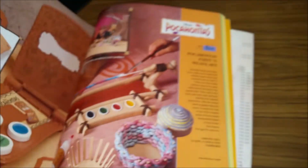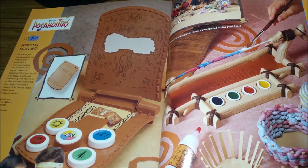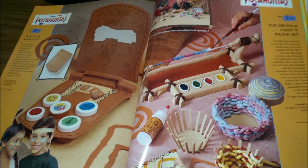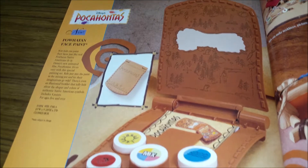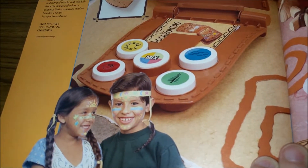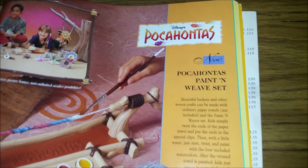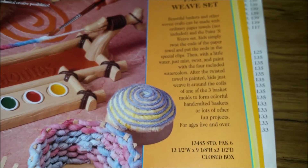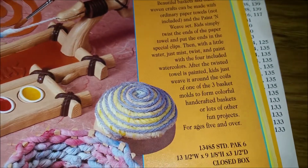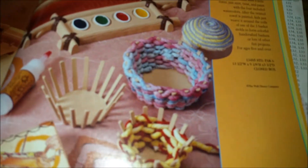I always like the things where they have something that's for you as well as for the doll. This is a Pocahontas face paint set. I don't know about this one — I'll just leave that there. And then we have the Pocahontas Paint and Weave set, so you can make baskets — it's like a little basket making kit — and then you can paint the baskets that you make. That's kind of neat, I like that. It's a cool little art project that ties in.